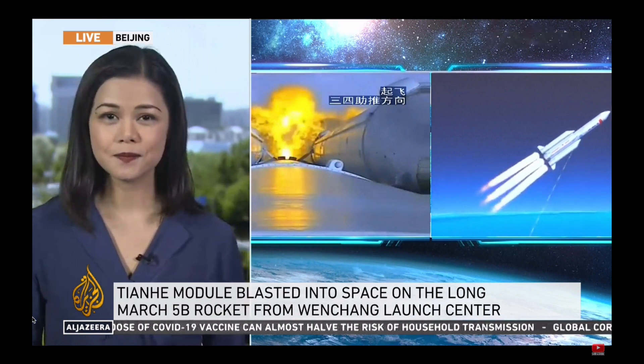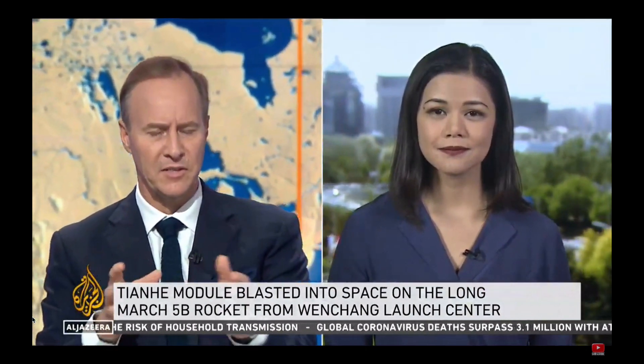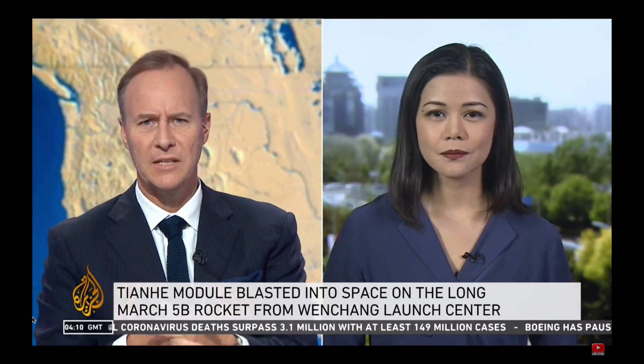This is only the latest in a series of very significant events that China's been carrying out as part of its space exploration program. But, of course, there is a lot of speculation about what its ambitions in space actually are.